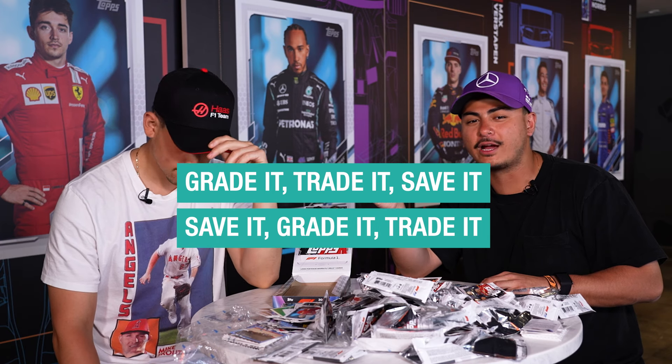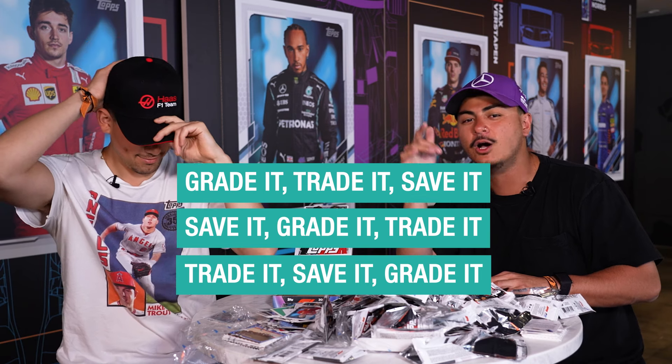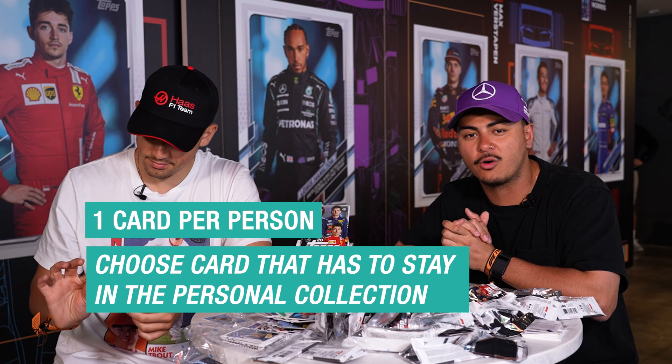All right, we're coming live. We got the grade it, trade it, save it segment — whichever way you want to call it. We got that part coming up right now. This is a card that's going in your personal collection — it's got either some personal value or you just don't want to give it up.